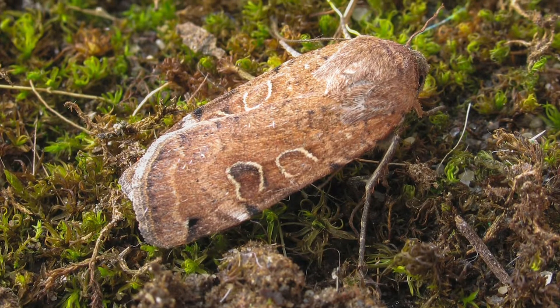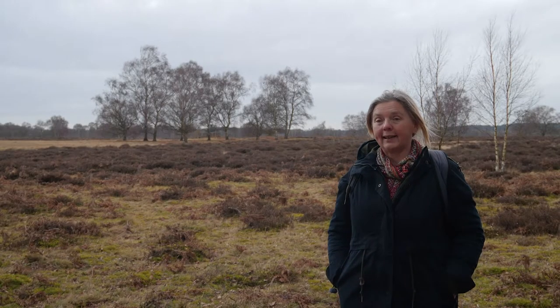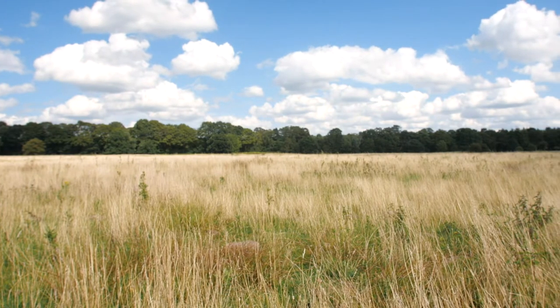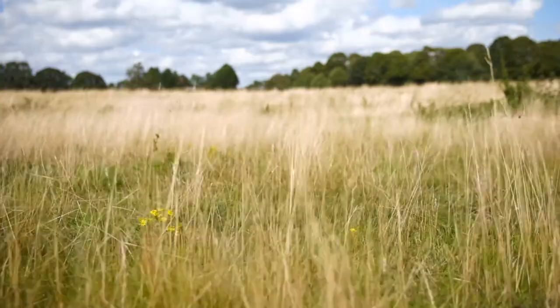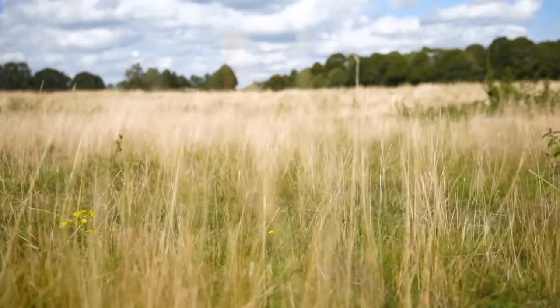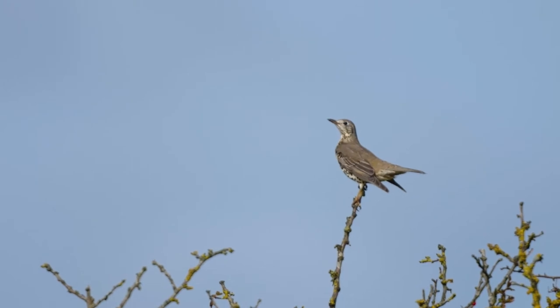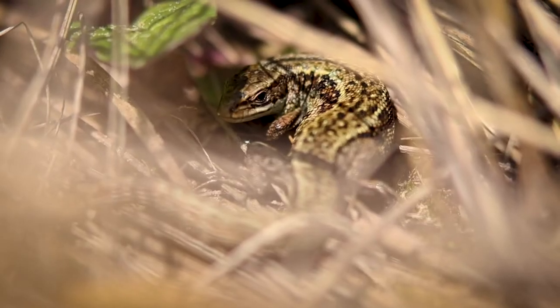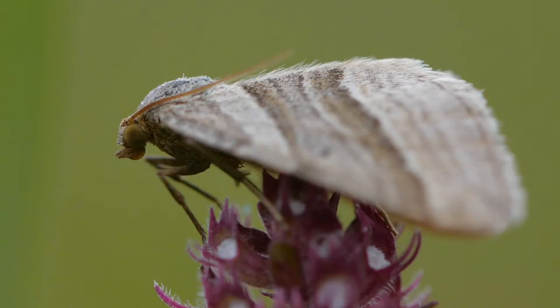Lunar Yellow Underwing is one of the priority species in the project and it does well here. It's only really found in the Brecks and the coastal sandlings of Ipswich and some parts of the Norfolk coast, but otherwise it's quite scarce now. When you've got good colonies of Lunar Yellow Underwing you know you've got good habitat for a whole load of other Breck species.